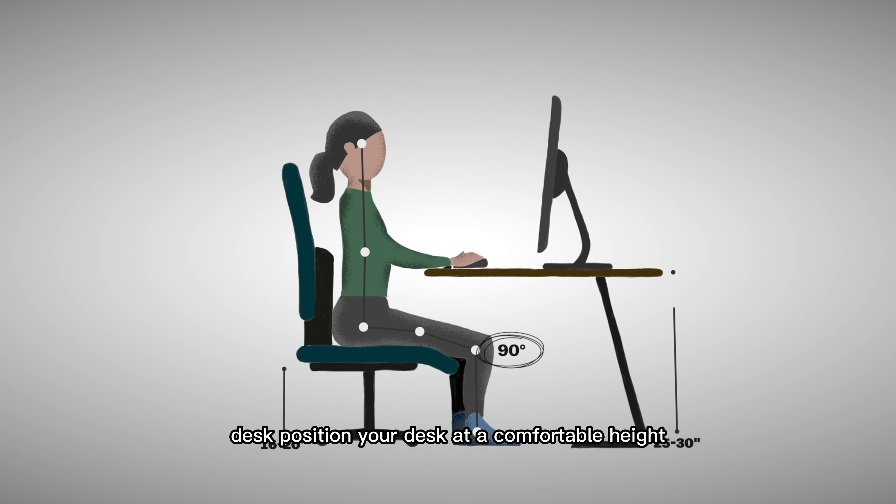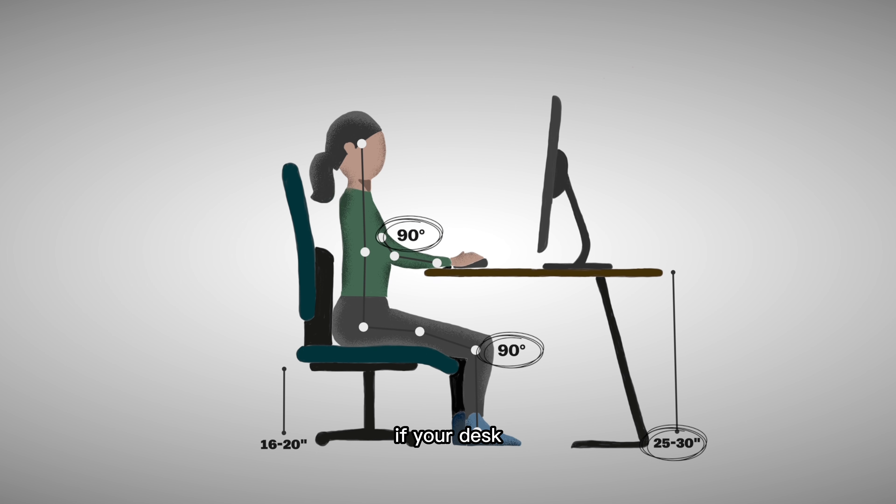Desk. Position your desk at a comfortable height so that your arms rest comfortably on the desk when typing or using the mouse. If your desk is too high or too low, you may strain your neck, shoulders, or back.